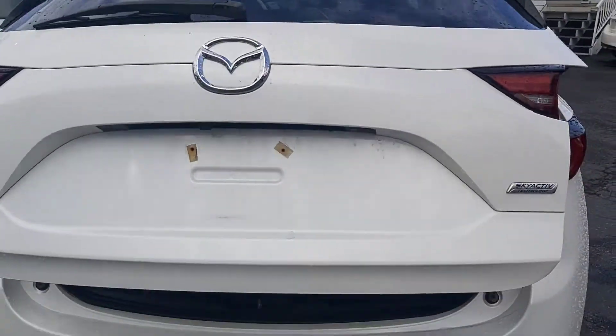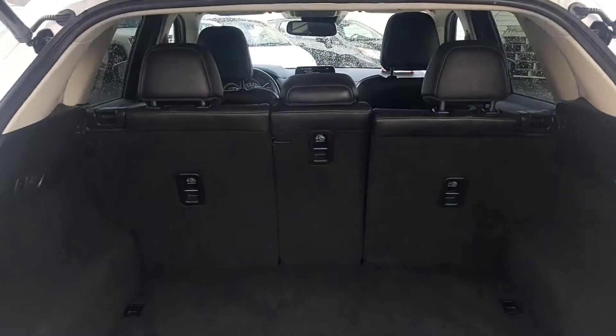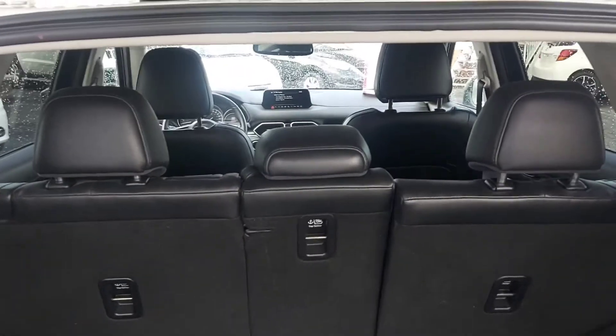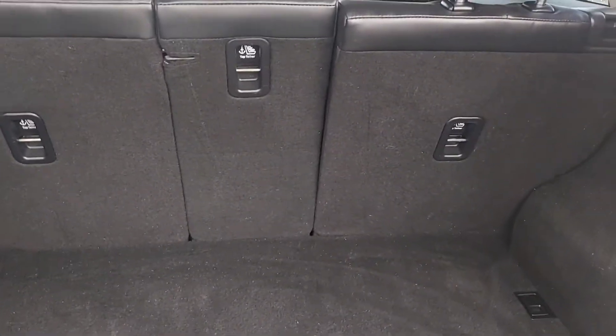This vehicle has a power lift gate and lots of cargo space. Nice high lift gate — I'm not bending at all, I'm standing under it fully erect. 60-40 rear seats split.